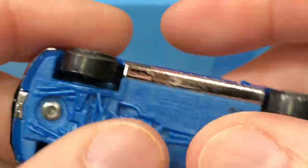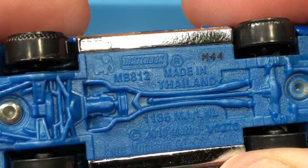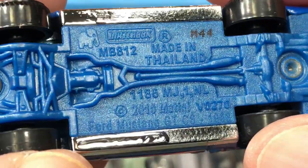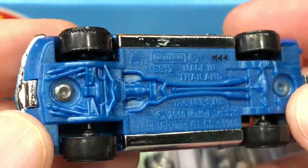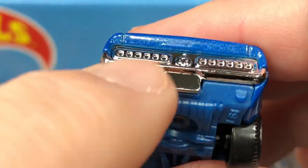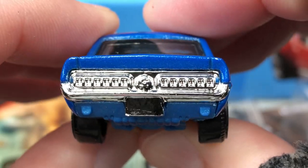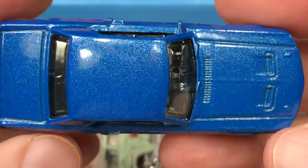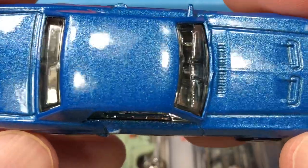We do have a plastic base. There's a little elephant — made in Thailand. Matchbox M44, copyright 2010 on this Mustang. And for the exhaust they gave us these little indications right here. How do you feel about this one guys?